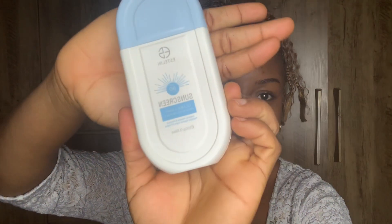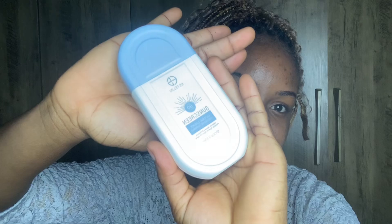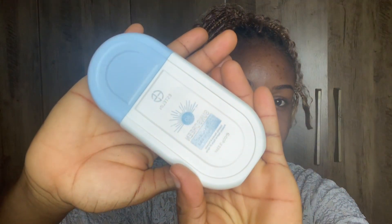Hi guys, today I'm here with another video reviewing Estelline sunscreen. This particular sunscreen brand, Estelline, is actually from Dr. Rochelle — it's a subsidiary or baby product of Dr. Rochelle. I know a lot of you don't particularly like Dr. Rochelle, based on the many videos I've seen on TikTok. Although when their vitamin C line came out, a lot of people were rushing to get it, but later they realized it wasn't the best.